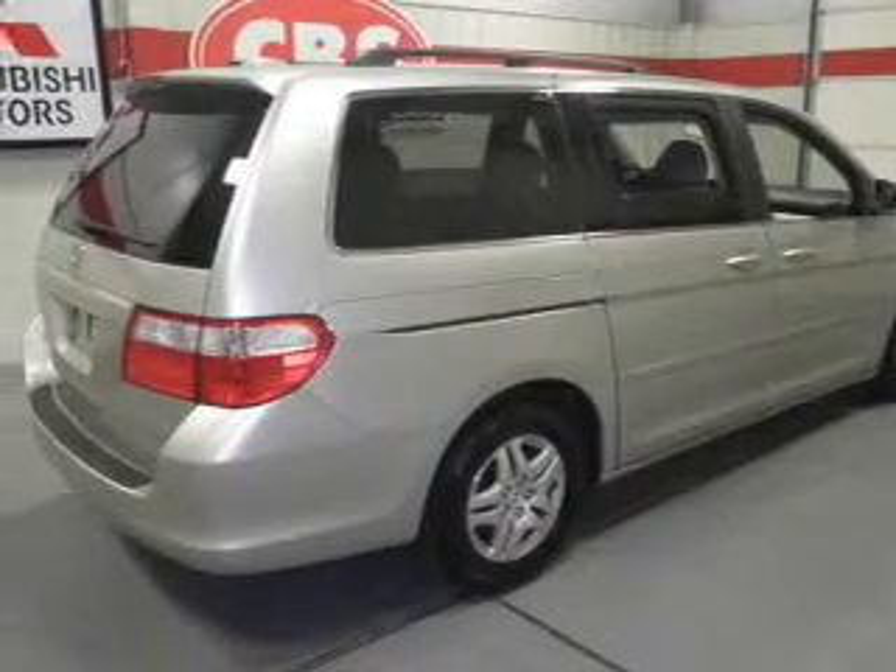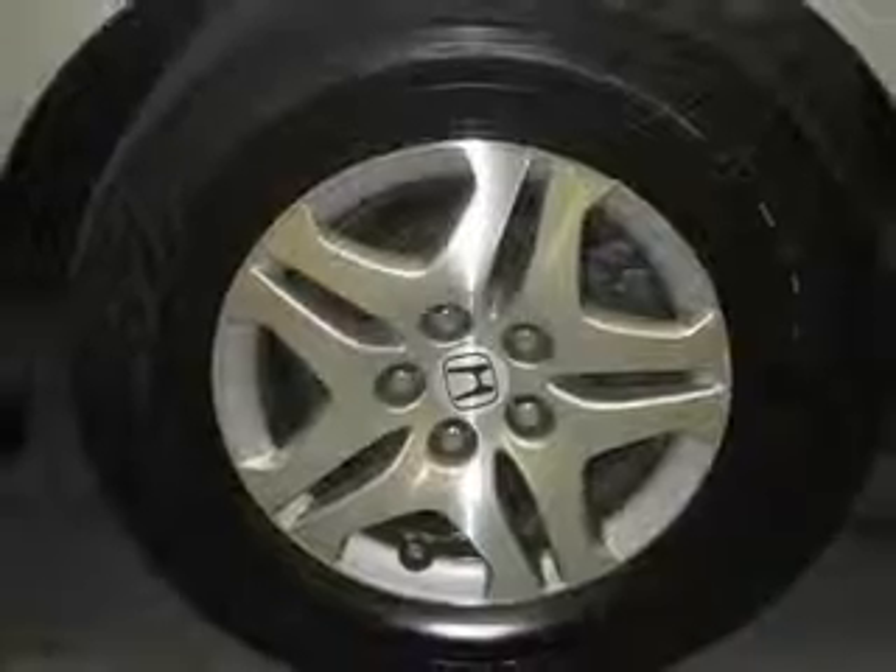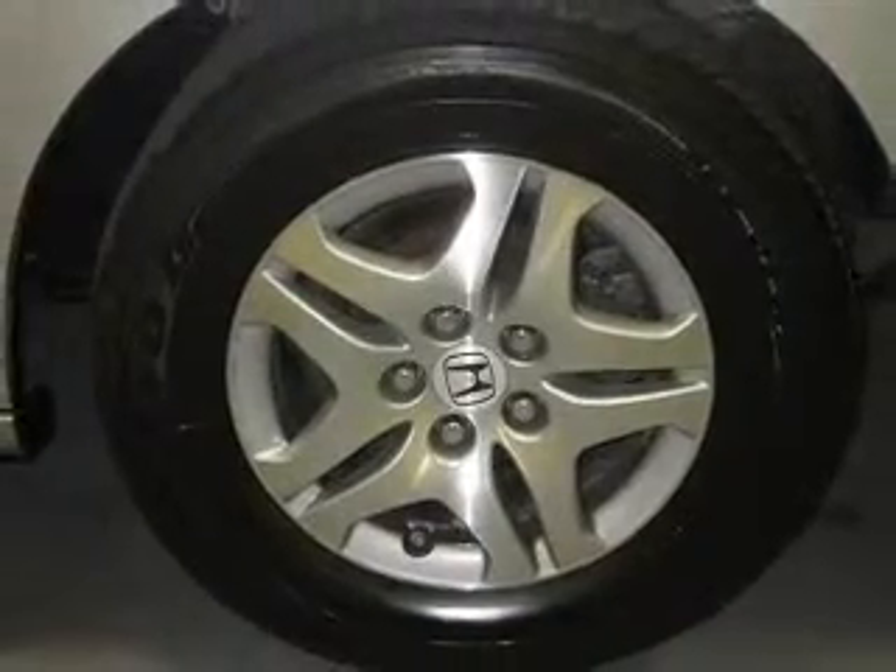Leather seats. Power door locks. Power windows. Cruise control. A DVD system. An AM-FM stereo with multi-disc CD player. Power mirrors.